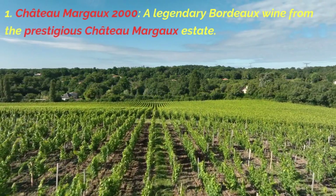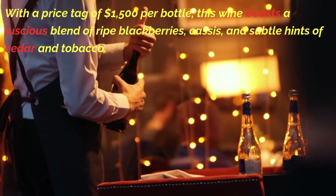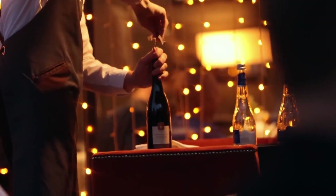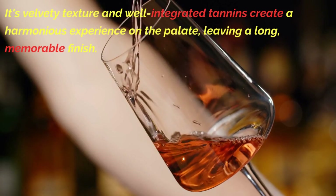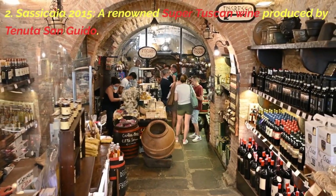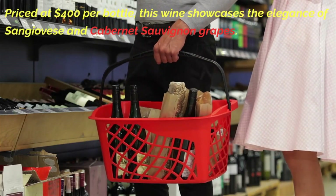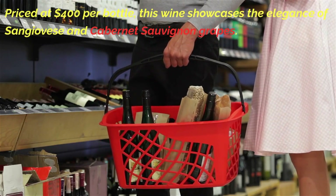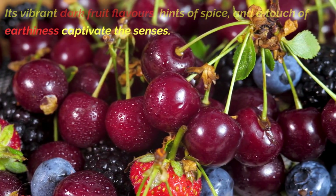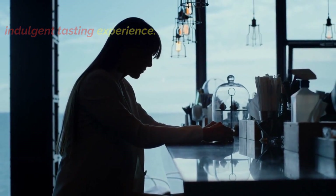First, Chateau Margaux 2000 — a legendary Bordeaux wine from the prestigious Chateau Margaux estate. With a price tag of $1,500 per bottle, this wine boasts a luscious blend of ripe blackberries, cassis, and subtle hints of cedar and tobacco, with velvety texture and well-integrated tannins leaving a long, memorable finish. Second, Sassacaya 2015, a renowned Super Tuscan wine priced at $400 per bottle, showcasing Sangiovese and Cabernet Sauvignon grapes with vibrant dark fruit flavors, hints of spice, and a touch of earthiness for a truly indulgent tasting experience.